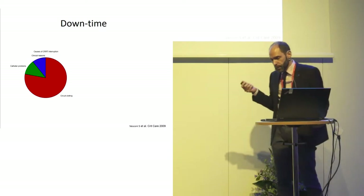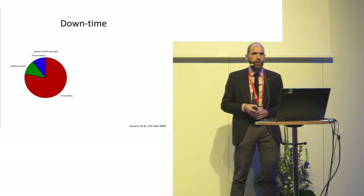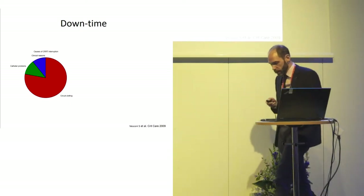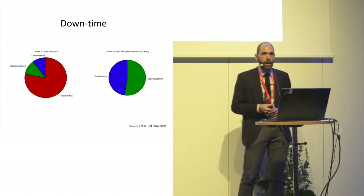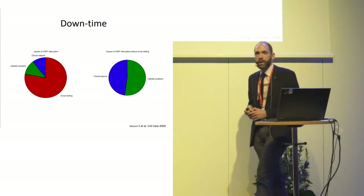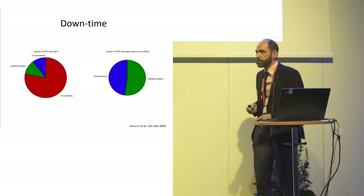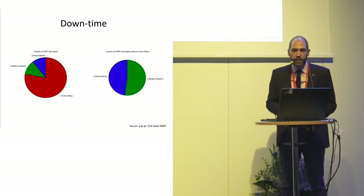In our unit in 2006, for example, we used no anticoagulation whatsoever — a very interesting time. Then we started to use quite good anticoagulation, and all of a sudden the clotting problems disappeared. What are you left with? Nowadays, the largest bulk of problems comes from the catheters. So it's really important to have a good dialysis catheter.